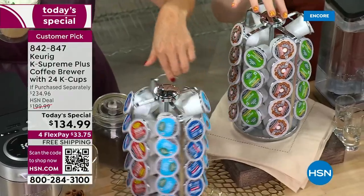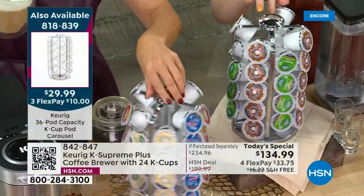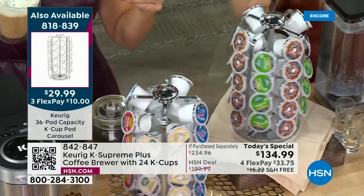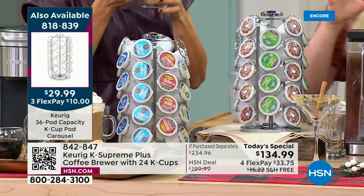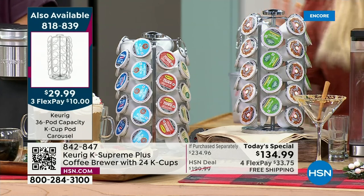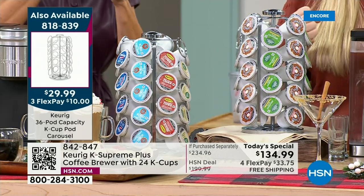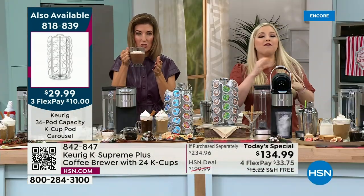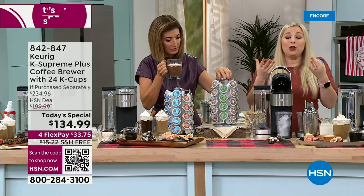We also have a carousel to stock up on all your favorite K-cups — you can spin and choose, and it looks beautiful on your countertop. You can buy K-cups anywhere, and you don't have to be a coffee lover. Keurig has partnered with over 80 brands and over 575 different varieties, including Starbucks, Dunkin' Donuts, Swiss Miss, Green Mountain hazelnut cream, and more.